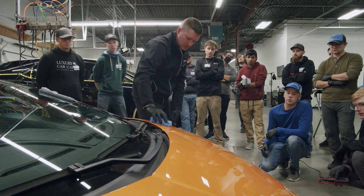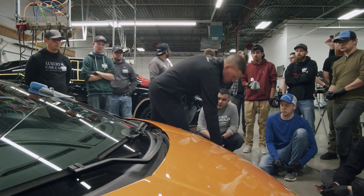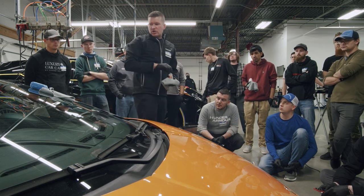This is a small spot here — we're going to throw our flood line there. Who has not coated a car before?